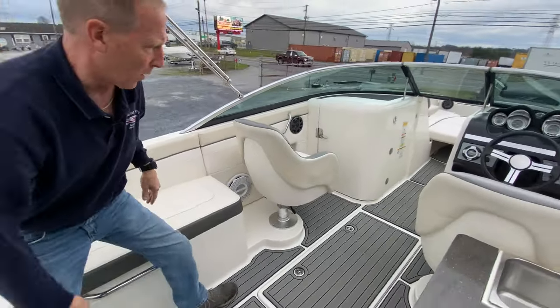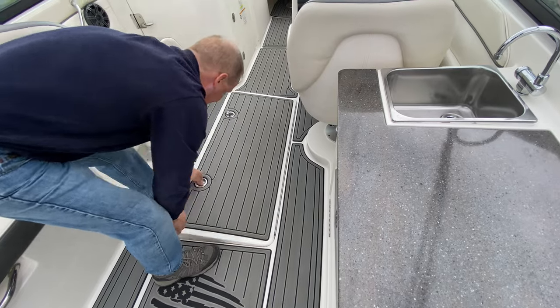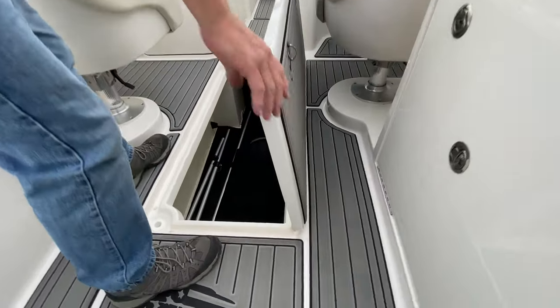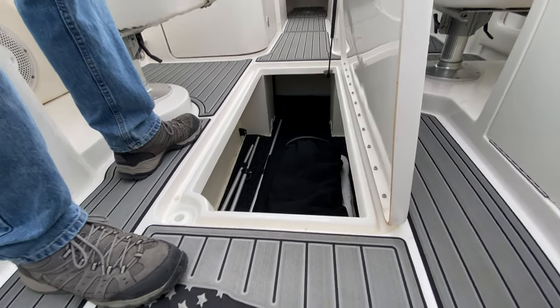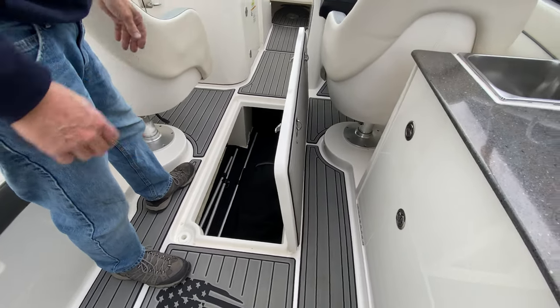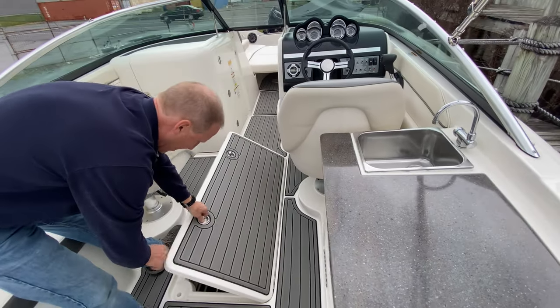Coming forward, there are dual latches on a massive locker. We have a full bow cover, full cockpit cover — all hidden away in here — but it will also hold your water skis, more gear, fishing rods, and drains overboard.